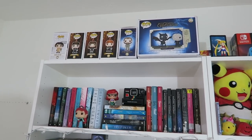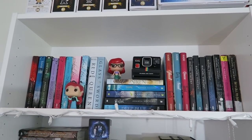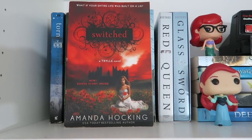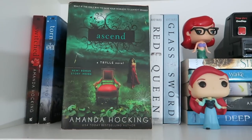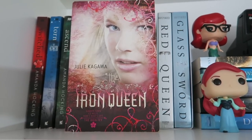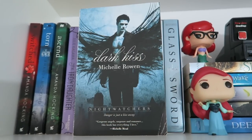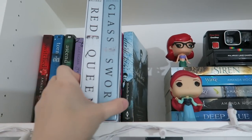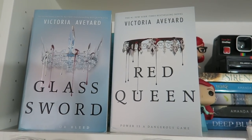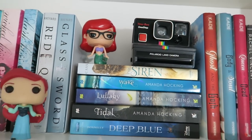At the very top I have some Funko Pop boxes. I actually have to hold the camera because my tripod doesn't reach as tall as the bookshelf. First I have Switched, Torn, and Ascend by Amanda Hocking. Iron Daughter, Iron Queen, and The Iron King by Julie Kagawa. Wicked Kiss and Dark Kiss by Michelle Rowen. Then I have a boxed set of Red Queen and Glass Sword, both by Victoria Aveyard. I have my Ariel as a human and Ariel as a mermaid Funko Pop on top of my mermaid books.